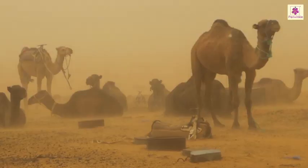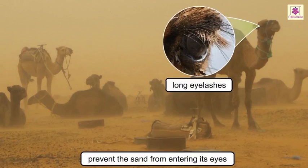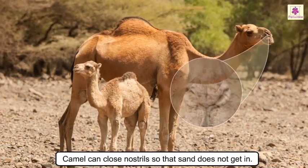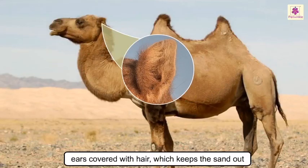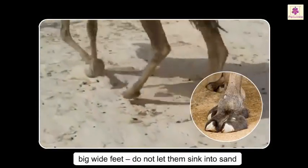As the wind blows sand all the time, camels have long eyelashes that prevent sand from entering their eyes. Their thick eyebrows shield their eyes from the hot sun. They can close their nostrils so that sand does not get in. Their ears are covered with hair which keeps the sand out.